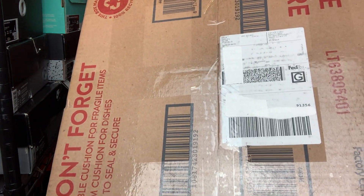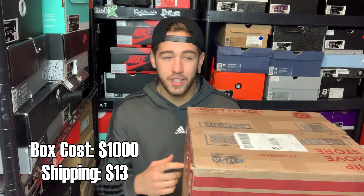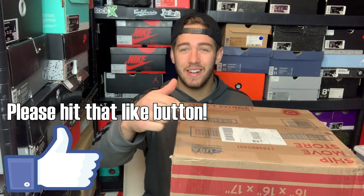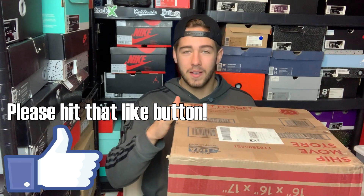What's up guys, welcome to another video. Today we got a Sneak City box. Sneak City is a store in Washington run by two ladies — it's a dope shop, they got a YouTube channel, definitely check them out. I bought this box for $1,000, $13 shipping via FedEx, and it showed up after about five business days. It's a big box, about 20 pounds. Make sure to smash that like button — let's hope this is a good box!